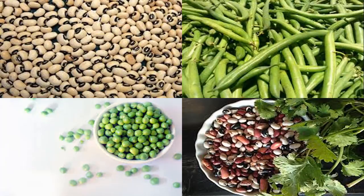Navy beans provide 15 grams of protein and 11 grams of fiber per cup. They not only contain trace elements such as calcium and iron, but also potassium, magnesium, and sodium, which are good for health. They are suitable for people who need to eat less sodium, such as those with heart disease, kidney disease, or high blood pressure. Note that they should be eaten cooked to avoid poisoning.